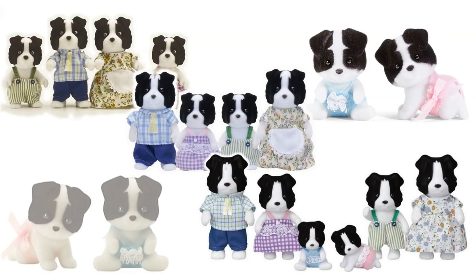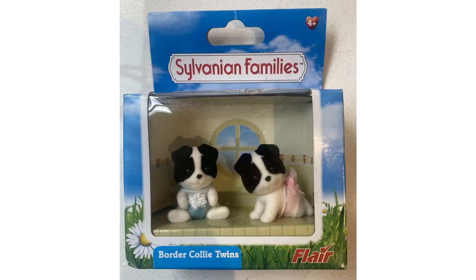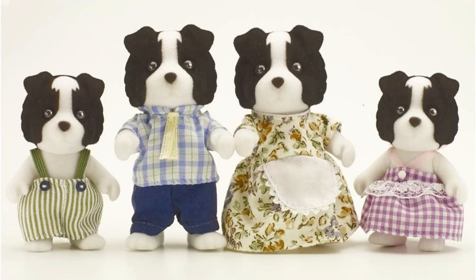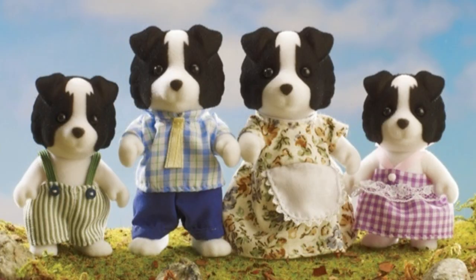There have been several versions of the border collie family but they've all kept the name Fletcher. They were first released in the UK in 2011 by Flair as a four-figure family set with separate twins. In this version the parents, children, and babies all have slightly different face markings. It might just be the photo but I think this version looked kind of startled — these are probably my least favourite, but maybe if I saw them in person I'd like them more.